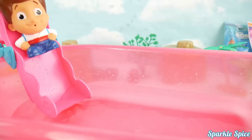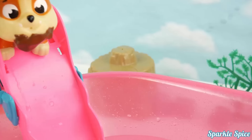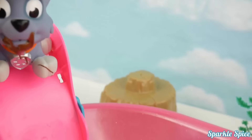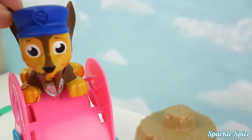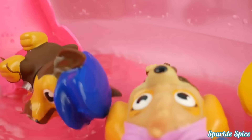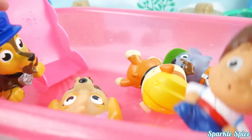Come on pups, let's get in the water! That's cool! I'm up next! Watch out Ryder! Cannonball! I want to go next! Now it's my turn! Chase is on the case! Here I go! I'm having so much fun in here!